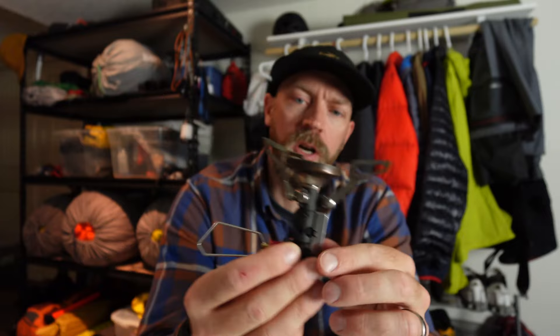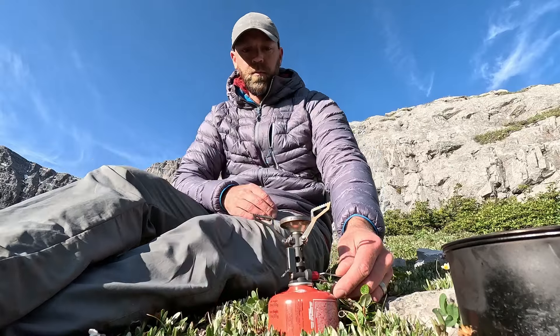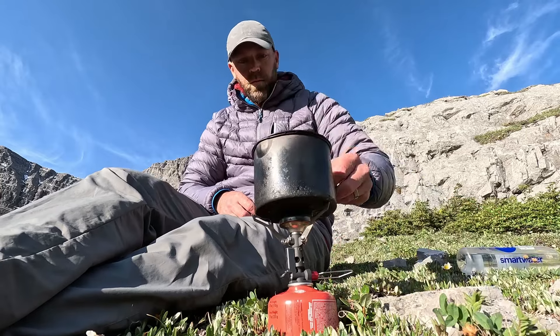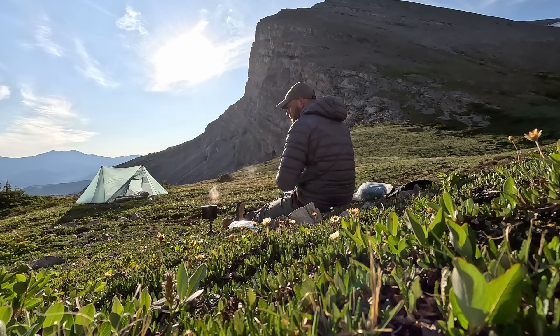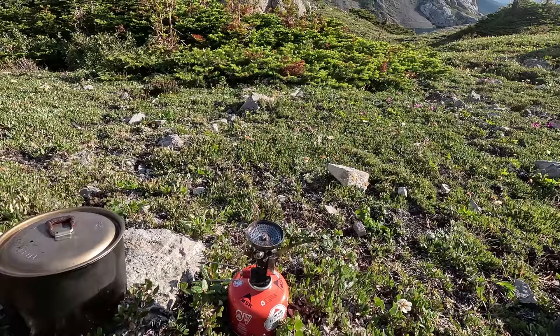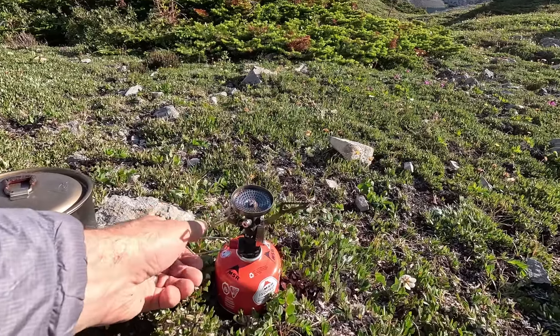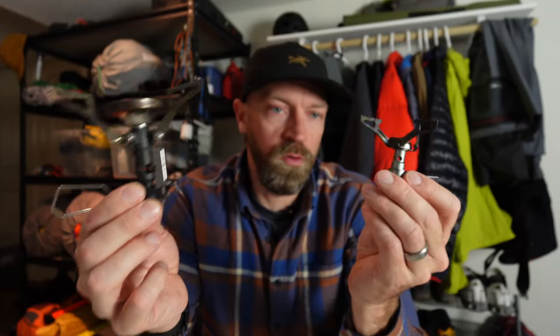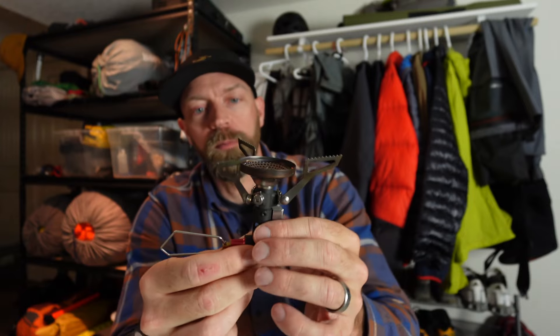That was a problem, so I decided to try something different. I asked MSR to send me the Pocket Rocket Deluxe. It's a very good performer — it definitely outperforms the BRS 3000 in wind and can handle heavier pots, but it's a heavier unit. I didn't find it gave me that many advantages over the BRS 3000. If I had to pick between the two for the rest of my life, I'd probably go with the Pocket Rocket just because it handles bigger pots and I think it's a better quality product.